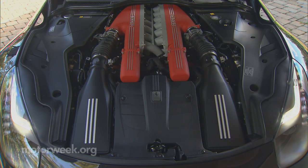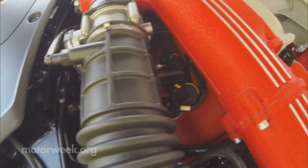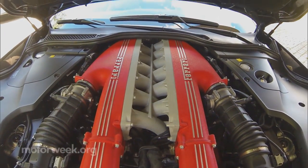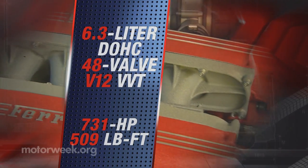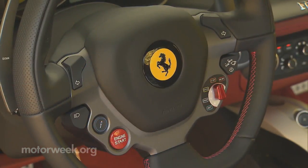But they did it with even more purpose to the art of engineering than its predecessor. That awesomeness, by the way, is an all-new 6.3-liter naturally aspirated V-12 with a 13.5 to 1 compression ratio, producing 731 horsepower and 509 pound-feet of torque.